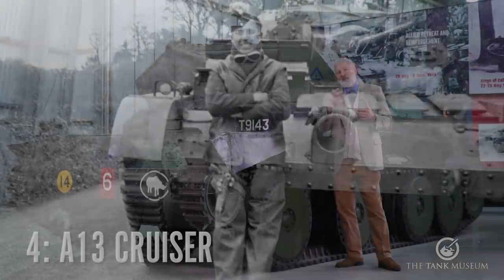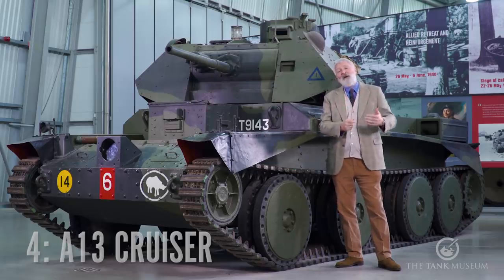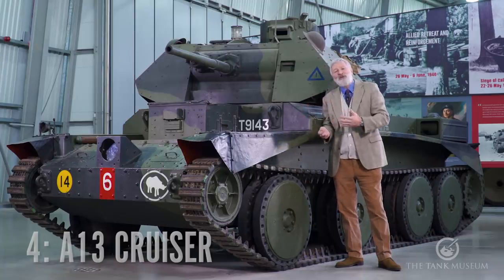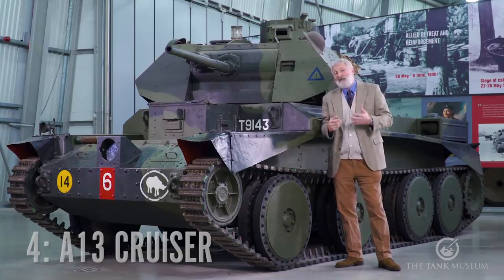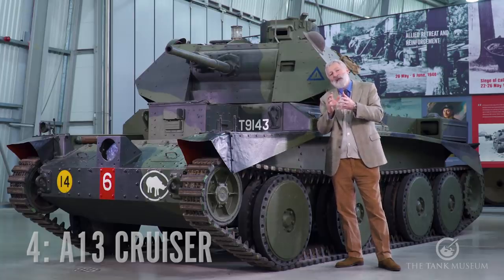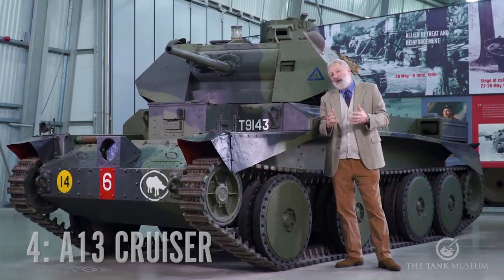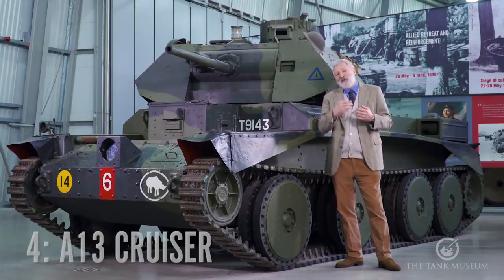In 1940, after Dunkirk, the 10th Hussars are part of the British force sent out to help reinforce the French with the 1st Armoured Division. Ron sees service there, fighting in one of these A13s, and he loses some of his friends in A13s in that fighting. In the end he has to abandon his vehicle. With a number of other soldiers making their way to the coast, he ends up signalling a British warship using a lamp. A boat comes, a naval officer confirms these are British soldiers, and Ron makes it back to Britain.